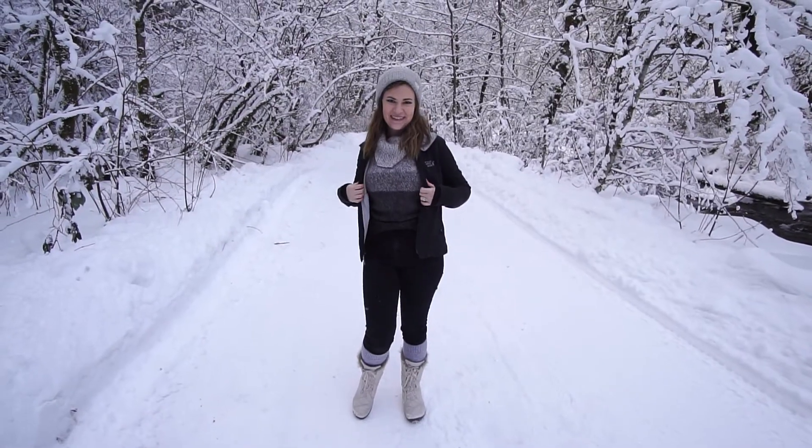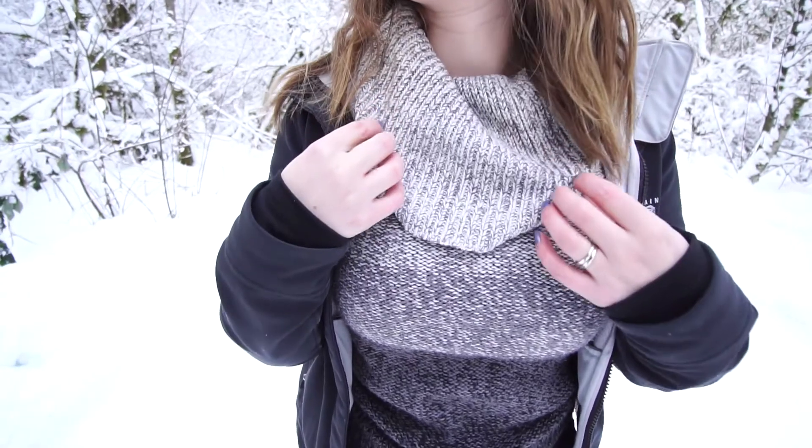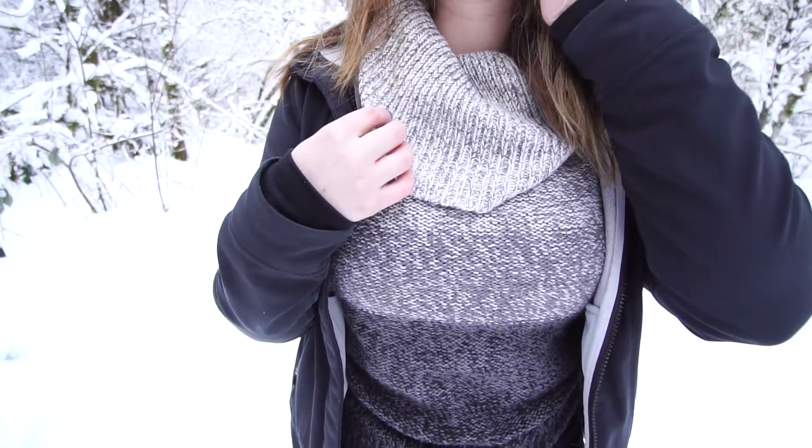I'm wearing my gray ombre sweater. This big cowl neck made the perfect scarf substitute. Over that I have my Mountain Hardware jacket.